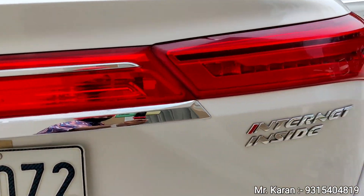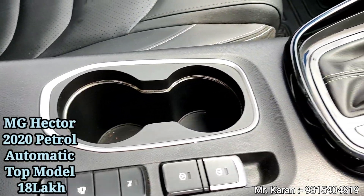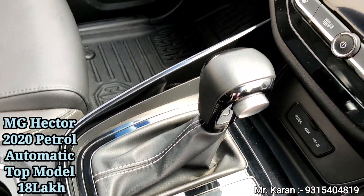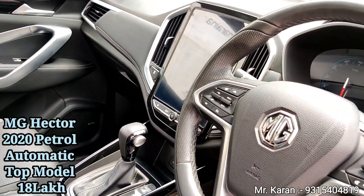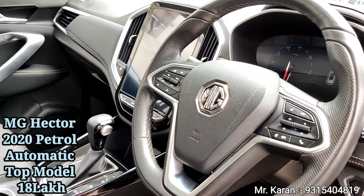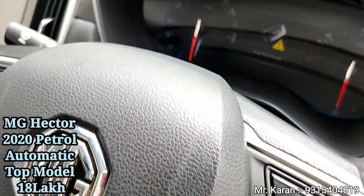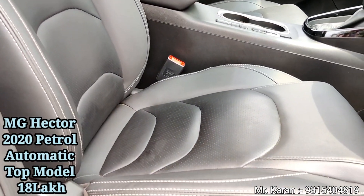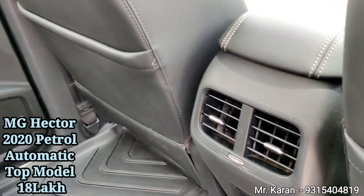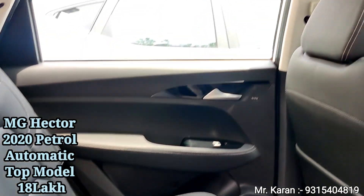It is a petrol, top model, automatic with leather-wrapped steering and white and black stitching. The seats are very elegant. There are 6 airbags. Keyless entry with a sunroof is included. Roof rails are also available. Foldable adjustable electronic mirrors — ORVMs. This is a top model.